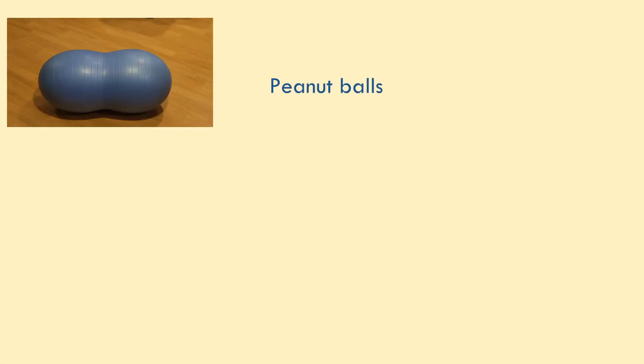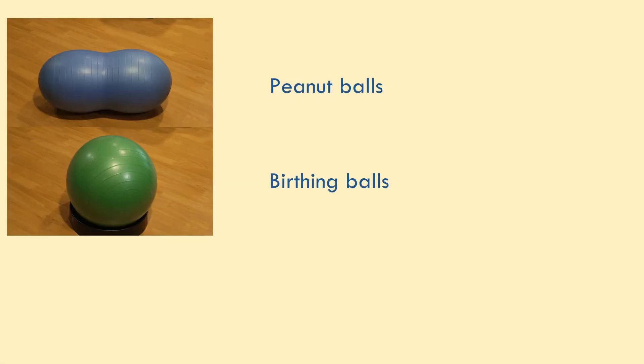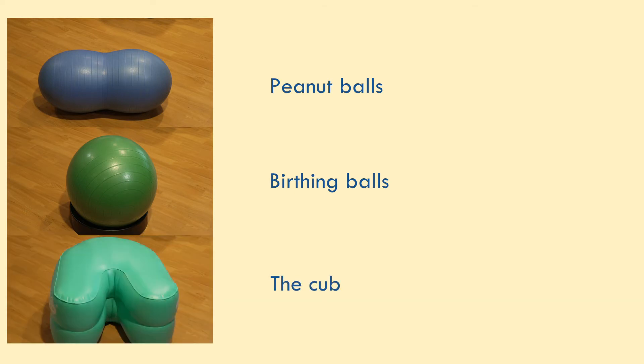We also have comfort tools including a peanut ball, a birthing ball, and what we call a cub. Once it's time for delivery, your labor nurse is going to call in a second nurse — the delivery nurse. The delivery nurse is going to be there for the baby, so we'll have two nurses in the room at the time, and then the physician is going to come join us. The second delivery nurse will be there for the baby and the labor nurse will be there for you.